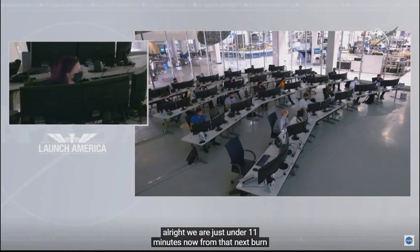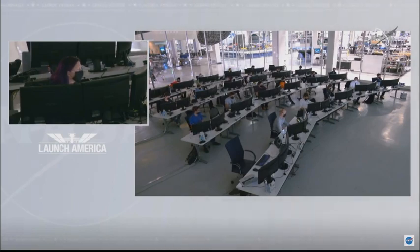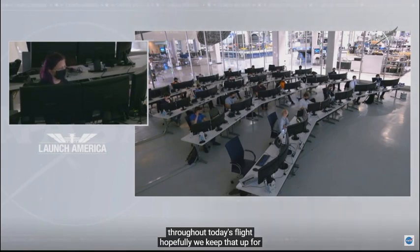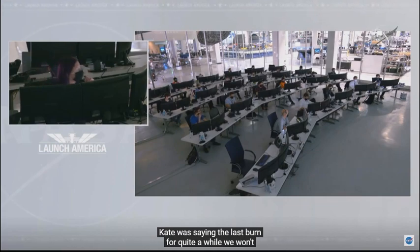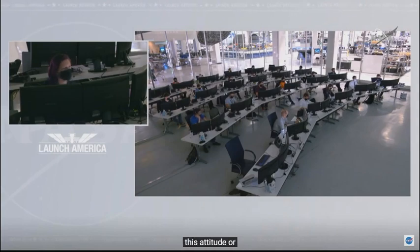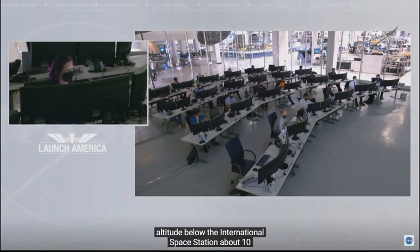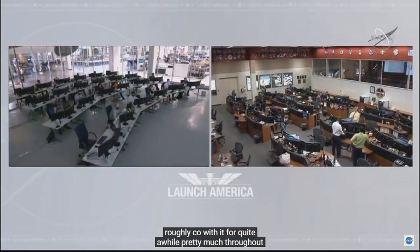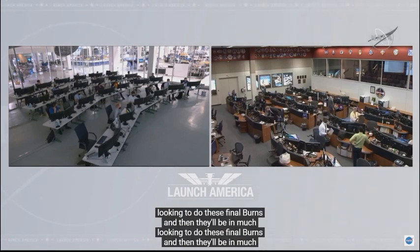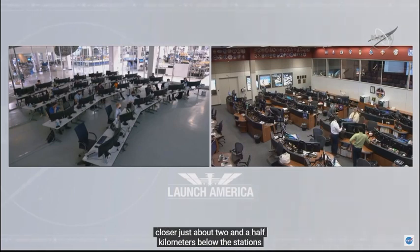We are just under 11 minutes now from that next burn. We haven't been tracking any issues with Dragon so far throughout today's flight. Hopefully we keep that up over the next couple of hours until they make their way to the International Space Station. The fourth of five burns — that transfer burn — won't happen for almost another 11 hours. Dragon will stay at an altitude about 10 kilometers below the ISS, roughly co-elliptic, throughout their entire sleep period. After wake-up, the final burns will bring them to about two and a half kilometers below the station's orbit, setting up the final approach and docking.